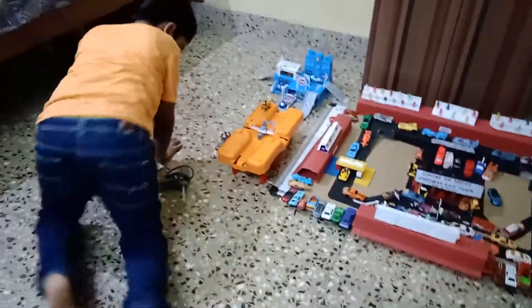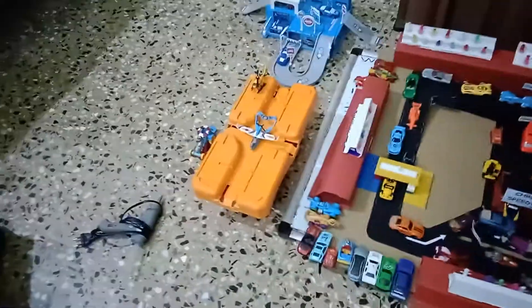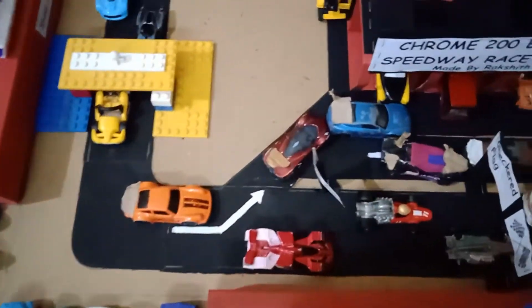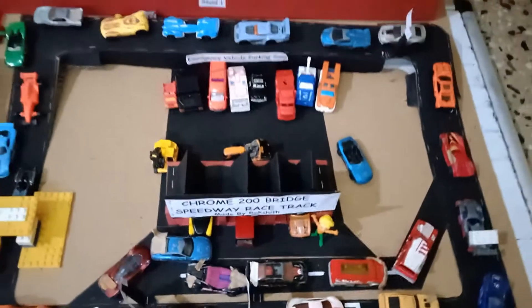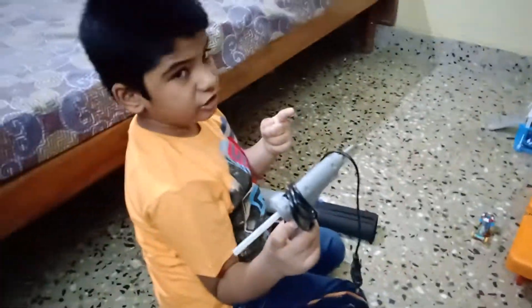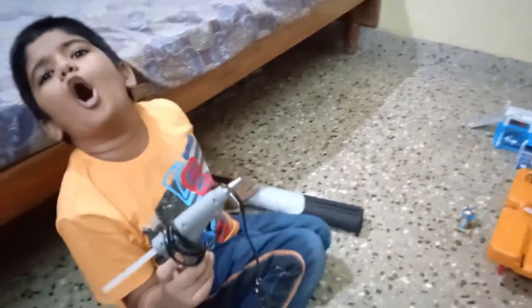Now I am going to show you what we used for the race track. The black is for the road, and we also used white paint to mark the arrows and the white lines. This is a glue gun — you better not touch the glue on this, the glue is so hot.